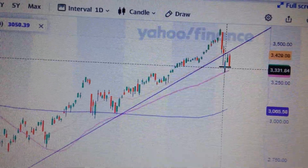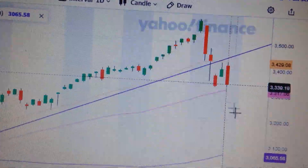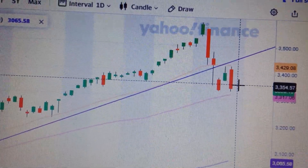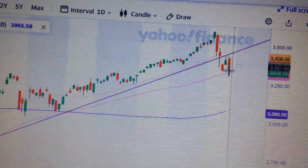Now we just hit the resistance here from yesterday. So yesterday we got the resistance here, and then today we came to here. It means it failed to break out of the resistance.